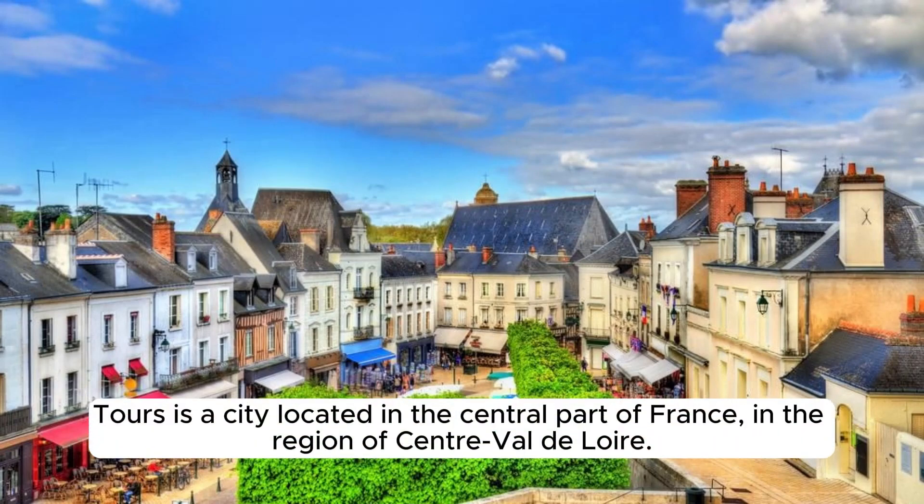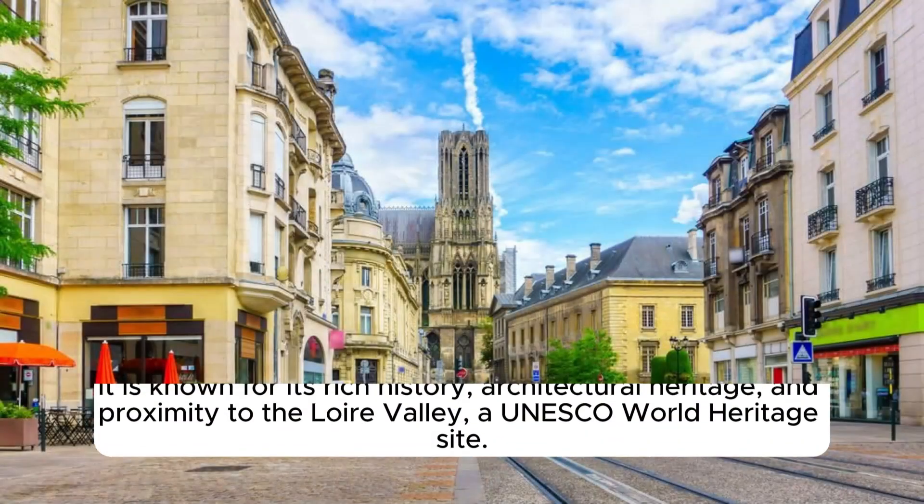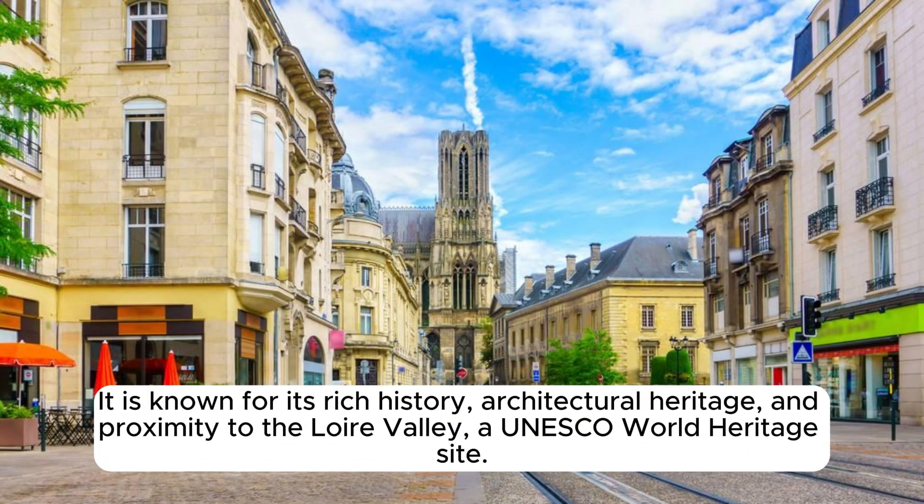Tours is a city located in the central part of France, in the region of Centre-Val-de-Loire. It is known for its rich history, architectural heritage, and proximity to the Loire Valley, a UNESCO World Heritage Site.